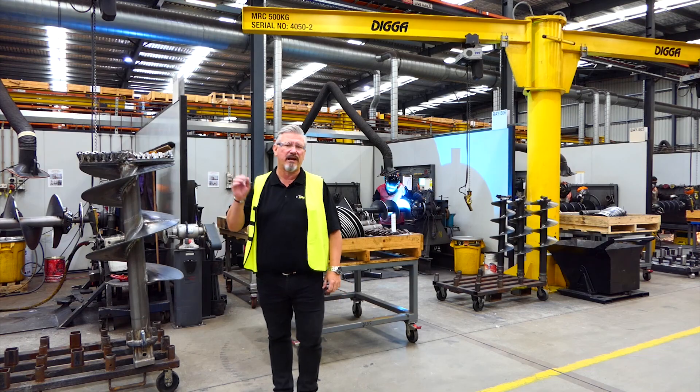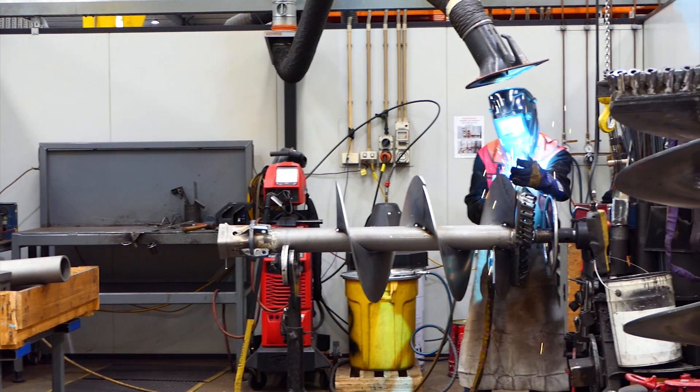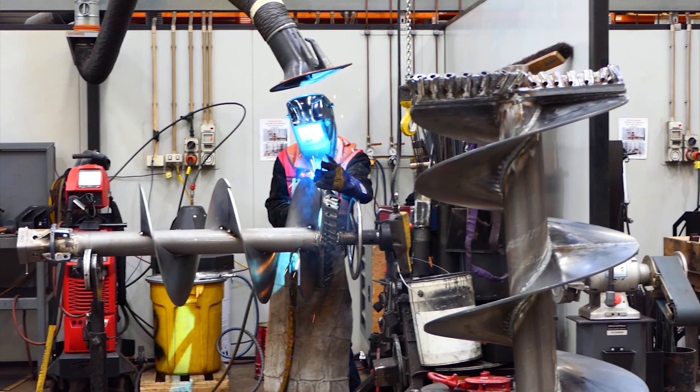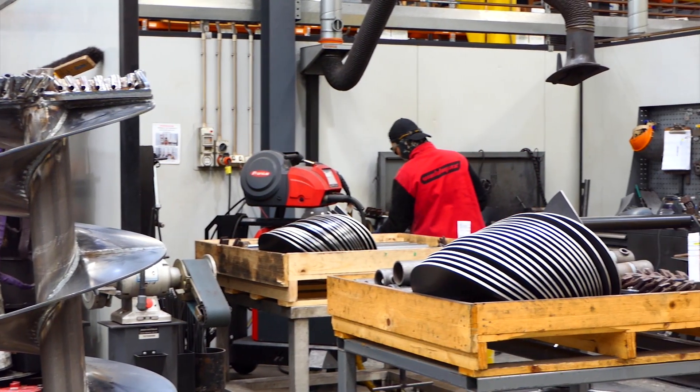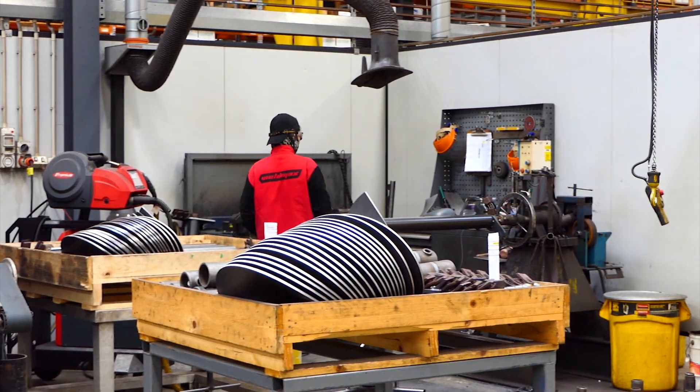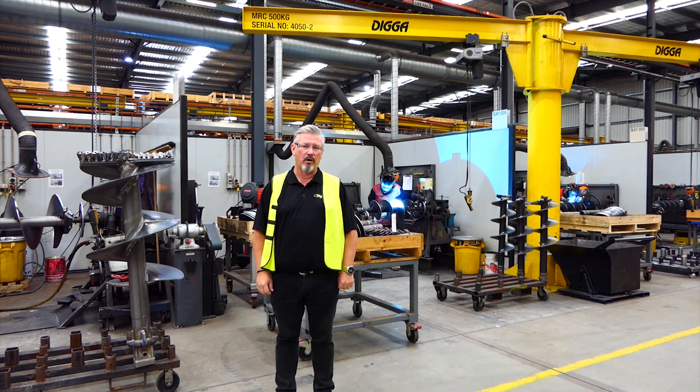Everything's made in-house in our 12,000 square metre factory. The guys here assemble over 1,000 augers a month on average. With in-house flight manufacturing and assembly, we're the number one choice for auger manufacturing.